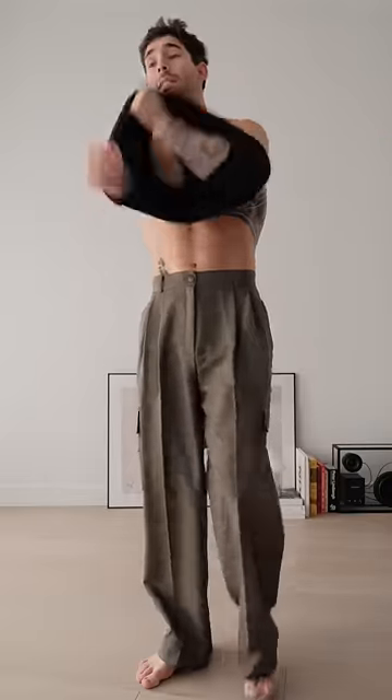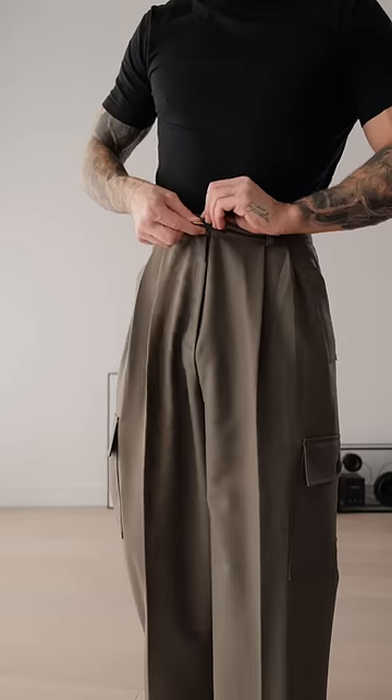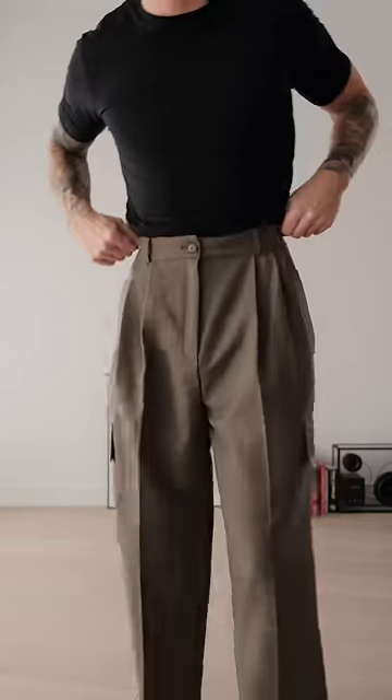For the t-shirt, I'm just going to go with this standard black fitted one. And because these trousers are high-waisted, I'm going to take advantage of that by tucking in my t-shirt to really highlight that waistline.